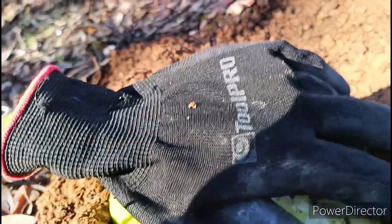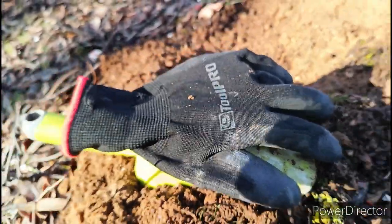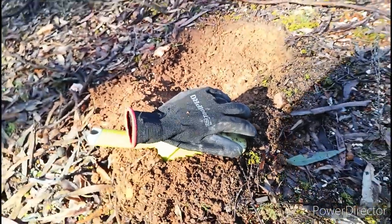Not massive, but a real prickly bit of gold. So it's number two for the morning.